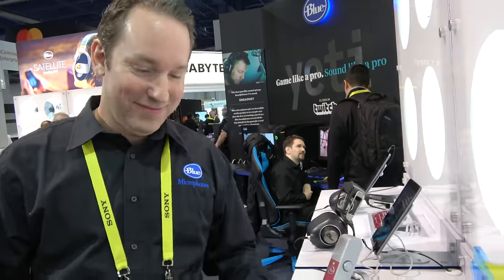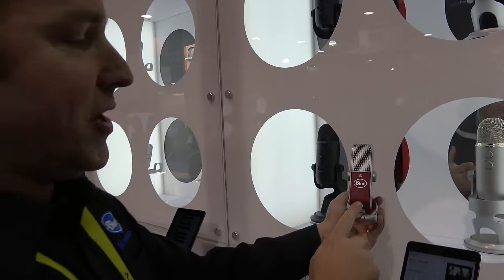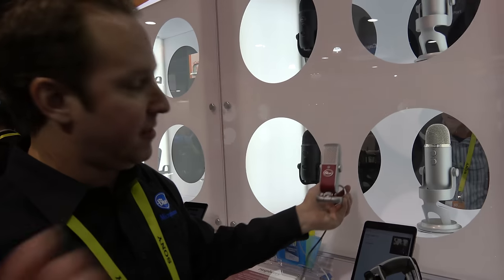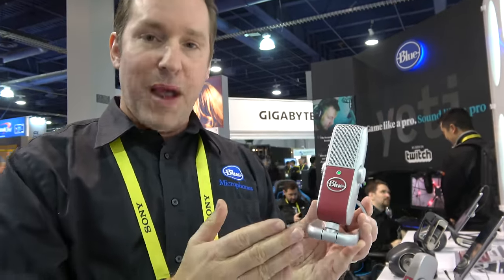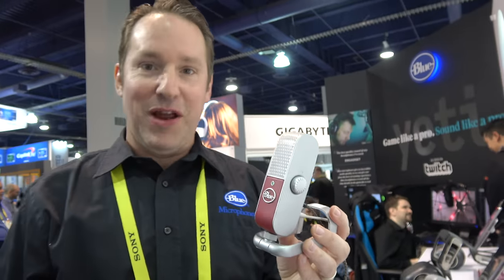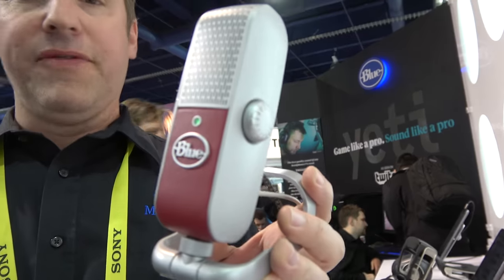The Raspberry is essentially the same quality as the Yeti, except it's smaller and you can take it with you wherever you go. The Yeti has four pickup patterns: cardioid, which records right in front of you; bi-directional, great for interviews; stereo, great for recording bands; and omni-directional, which captures all around. The Raspberry is focused on cardioid — great for podcasting, voice-over work in your hotel room, or Skype and internet communication.